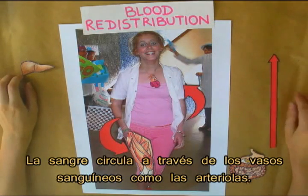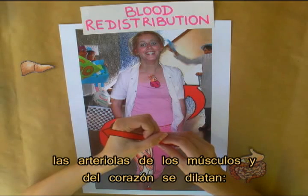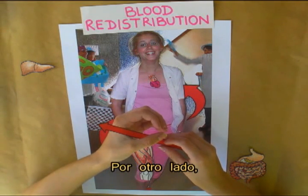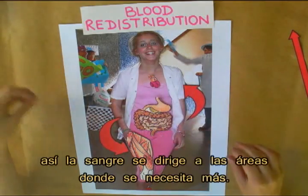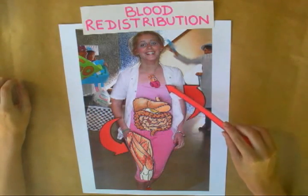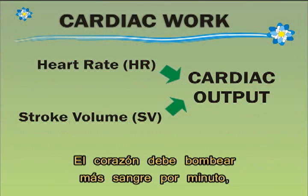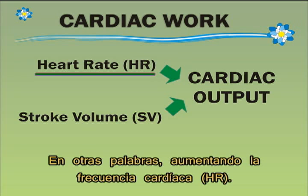Blood circulates through blood vessels like arterioles. While we are doing exercise, arterioles from muscles and heart dilate — their diameter becomes bigger. On the other hand, arterioles from kidney, liver and digestive system contract, so blood is directed to the areas where it is more necessary. In order to satisfy muscle requirements during exercise, cardiac work increases. Heart must pump more blood per minute, achieved by increasing cardiac muscle contractions per minute — in other words, increasing heart rate.